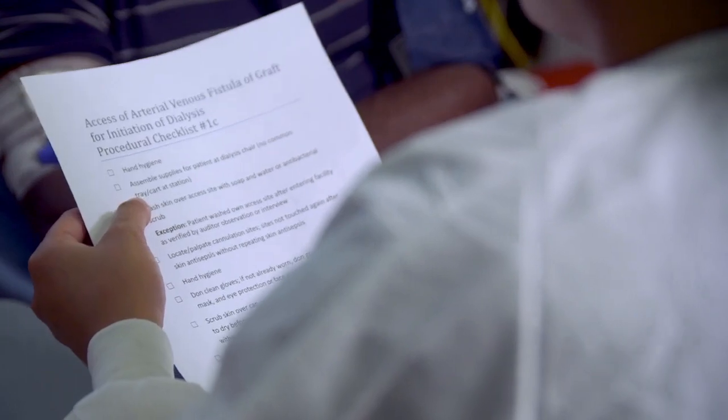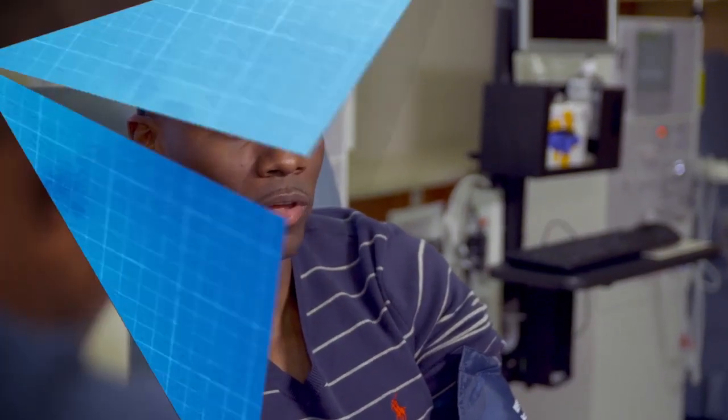To help keep patients involved in infection control, some facilities ask patients to complete monthly checklists as part of the facility's quality improvement process. Others have invited patients to join their quality assurance performance improvement teams.